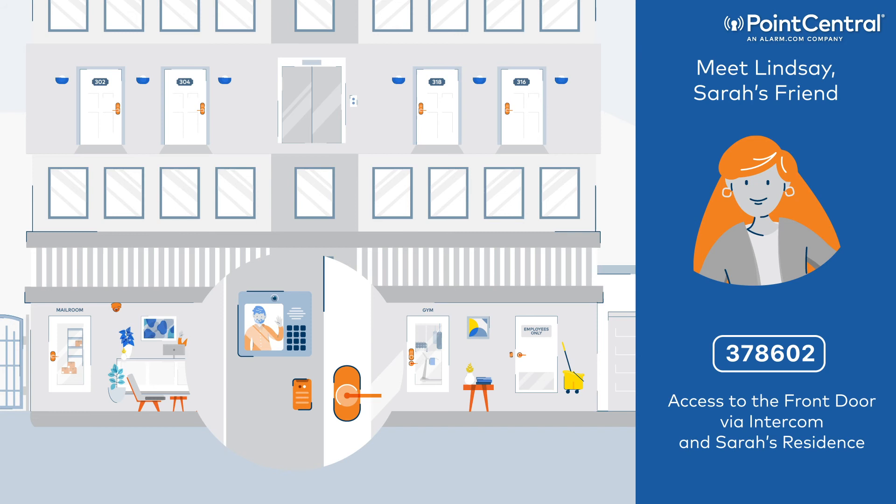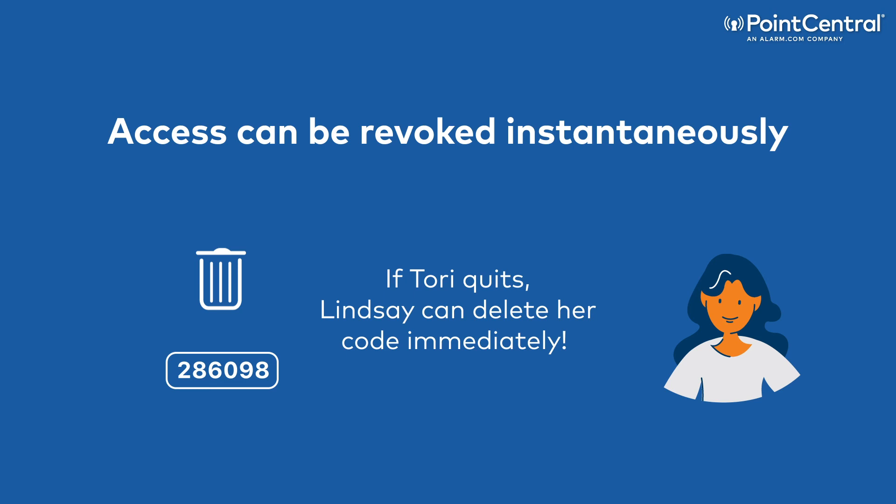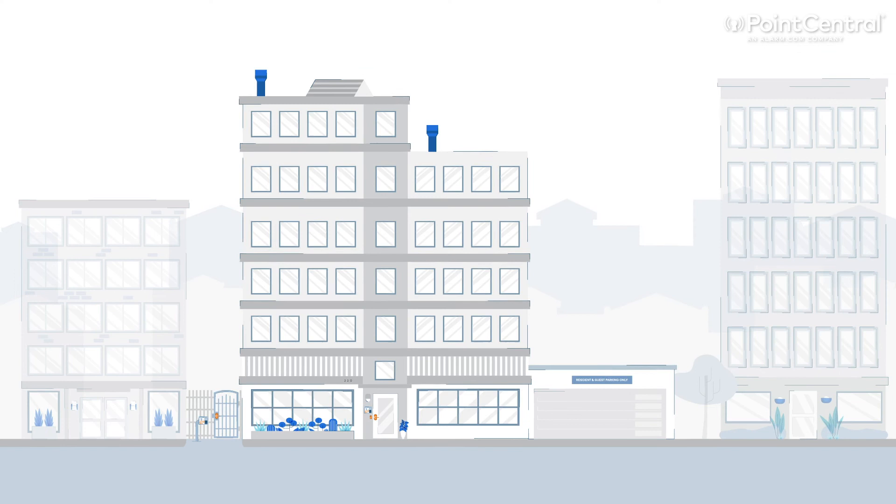Integrations with smart intercom systems allow residents to talk to and see guests in order to verify who is there. All the events of the day — who used what digital key, where, and at what time — are tracked in our audit trail, so Devin and Sarah can see how their keys are being used. To keep everyone safe, access can be revoked instantaneously since all of the access points are connected to Point Central.